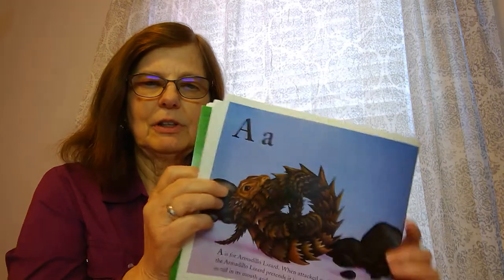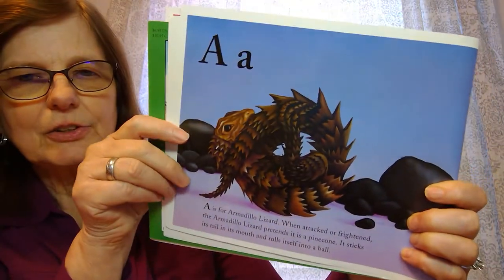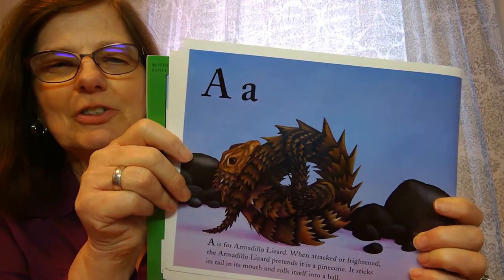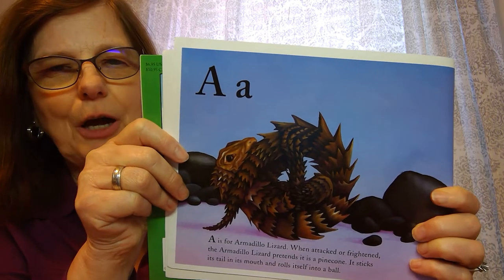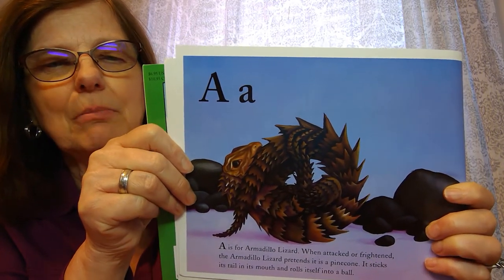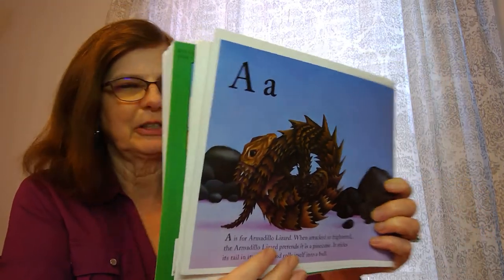First we're going to start with the letter A. A is for armadillo lizard. When the armadillo lizard is being attacked it does something really strange — it will wrap itself up in a ball and put its tail in its mouth, and it makes it look like a pine cone.